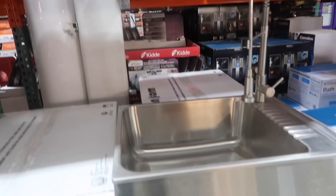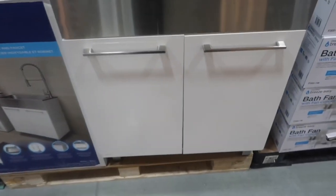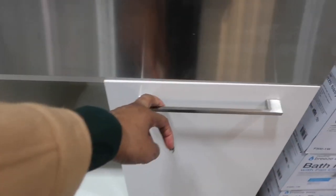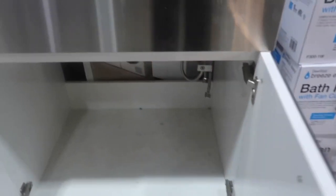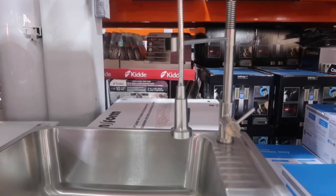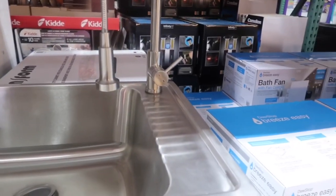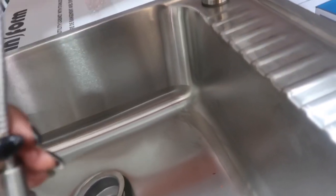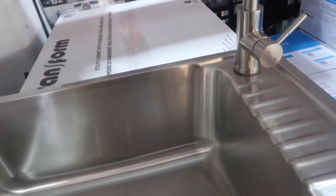I see it! Yes, here it is guys. I'm so happy that I found it. I'm liking that there's one on display too so that hubby can take a look and see how the plumbing is. I really like the fact that it's got a stainless steel sink and a really nice pull-down faucet as well.